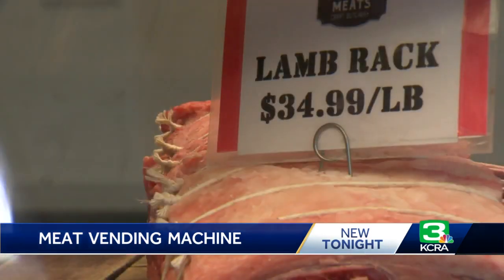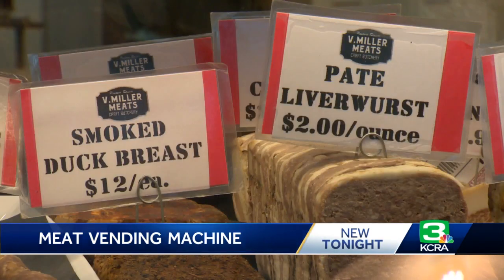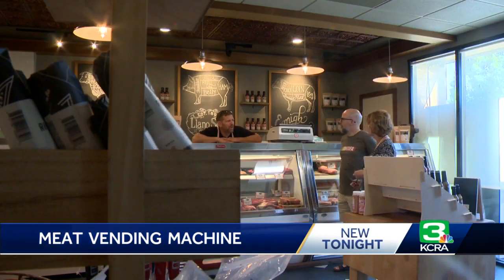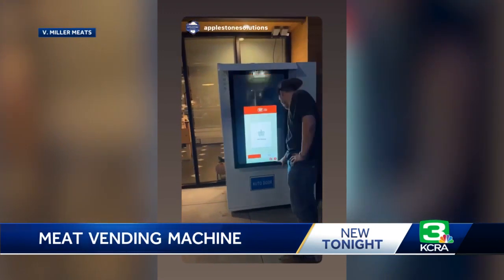Product freshness is also a factor. Nothing will be in the machine for longer than seven days. Everything placed and purchased is vacuum sealed and accounted for. I can look at what's selling, what's not selling, what we would need to rotate. So no more racking his brain on how to enhance his customers' experience — Veldman Miller thinks this vending machine will meet their needs.